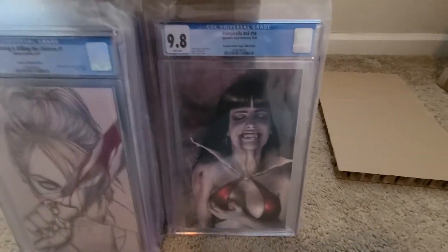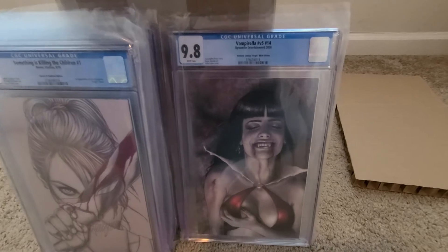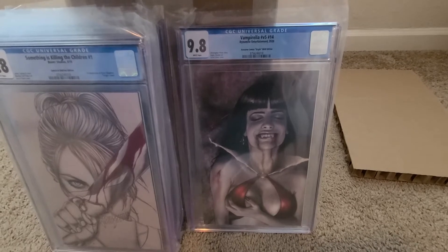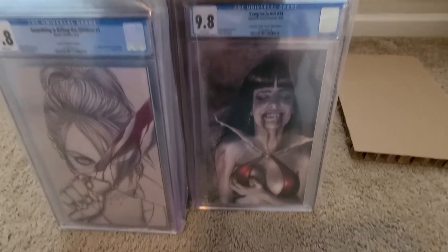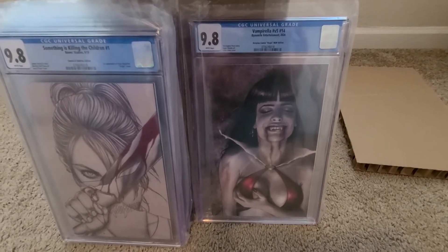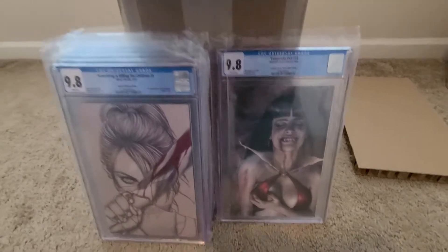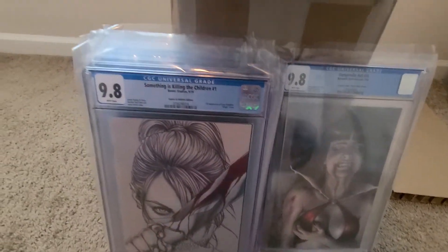That is a Vampirella Volume 5, number 14. This is the Scorpion Comics Carla Cohen edition. I think this one was limited to 200 for the black and white. I like the Carla Cohen covers, and I like that this is a throwback to Vampirella number 19, the Lucio Pirillo from 2012. So it's a good book.